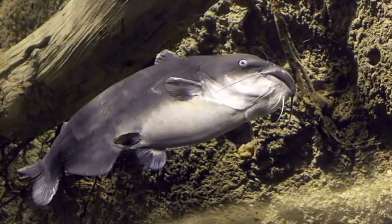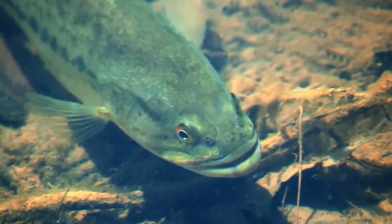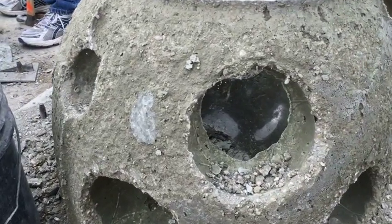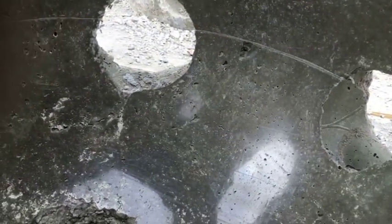The fish likely to use these reef balls include largemouth bass, catfish, minnows, white perch, maybe some striped bass, and even some invertebrates. Animals need a variety of places to feed, reproduce, and feel protected, and those are the opportunities this reef aims to supply for wildlife.